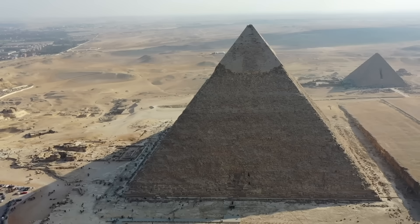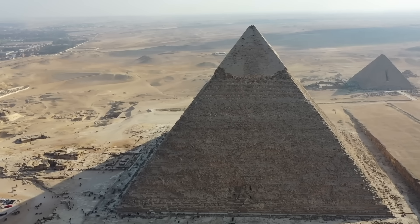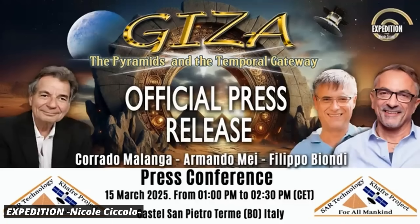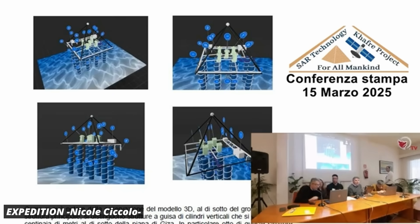Last week, we saw some crazy news about a big underground structure that's supposedly underneath the Egyptian pyramids. What's new and what are we to make of this? The recent news is about the three great pyramids in Giza in Egypt. On March 15th, a group of three researchers held a press conference in Italy in which they revealed a stunning discovery.